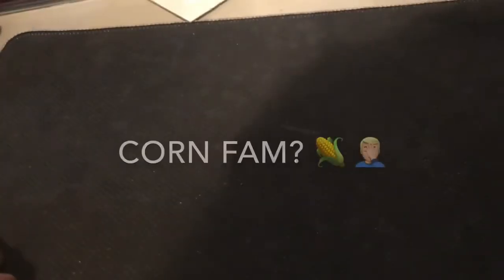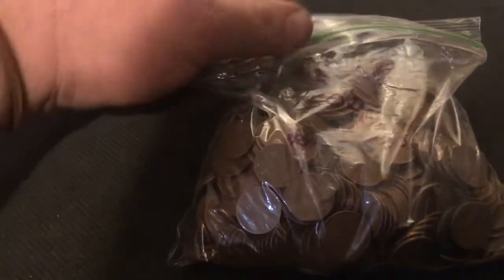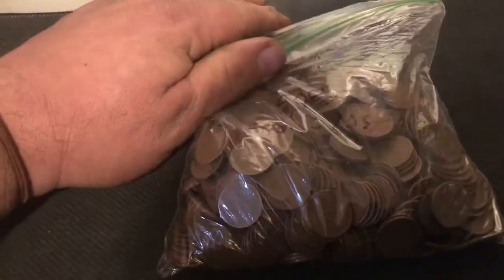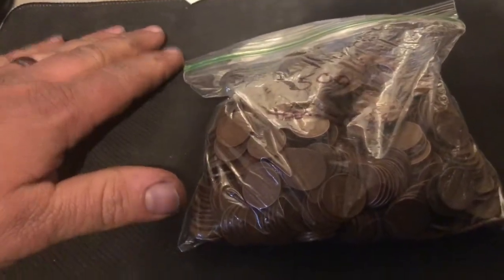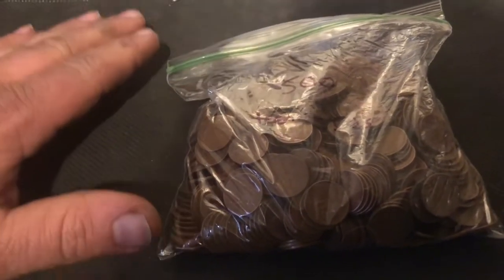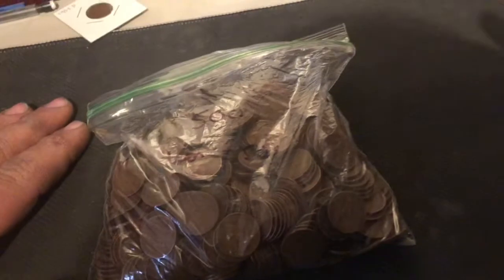Hello once again coin fam, and today I'm going to be starting video number two of the 3,000 wheat penny score. We're going to be starting the bags from the teens through the 50s today — probably doing about one bag per video. I'm going to sort them by decade, then turn around and sort them by actual date and mint mark. If I see anything rare or any varieties, I will look back in on those. Once I'm done sorting them, I'm going to sort them into tubes.